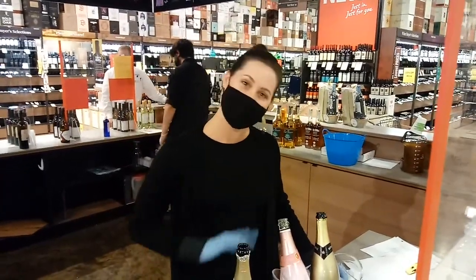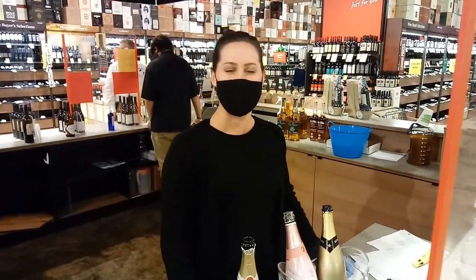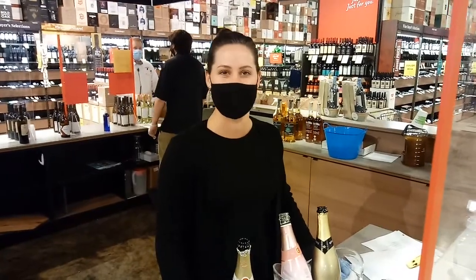Welcome to another great episode of Hillbilly Select Reviews. My name is Amethyst, and I'm here with some sparkling wines from Spain.